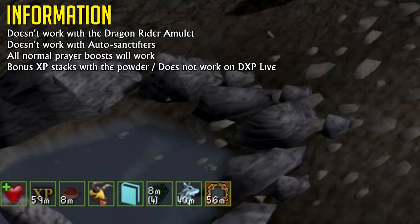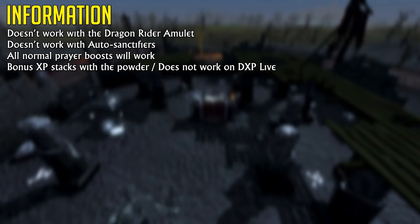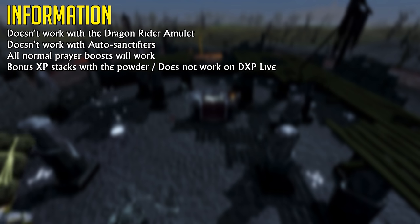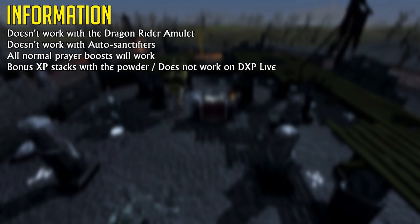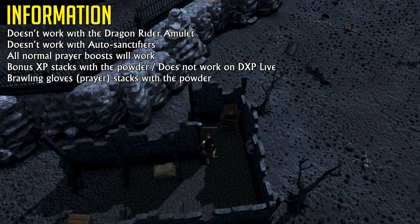However, it does not seem to work with double XP. I tested this using one of my DXP pods which I received from the lockout event, so it doesn't seem to work. Maybe there's a slight chance it will work on double XP weekend, but I sincerely doubt it. It does work with bonus XP, which means you're able to get seven times the amount of experience from bones when burying them.